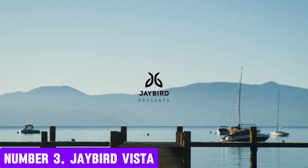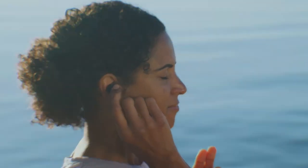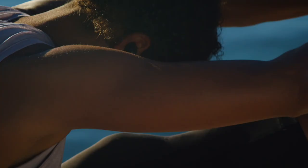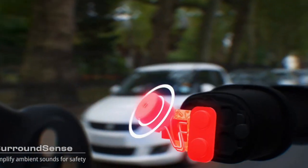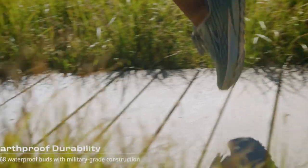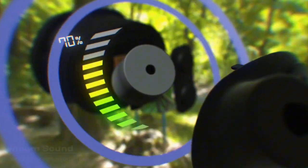Number 3: Jaybird Vista. Introducing the Jaybird Vista, a revolutionary wireless earbud designed to deliver unparalleled sound quality and comfort. With a sleek and compact design, these earbuds fit snugly in your ear, providing a secure and comfortable fit for all-day wear. The Vista's advanced noise isolation technology ensures that you stay immersed in your music, podcasts, or phone calls while blocking out external noise. The Vista's 6mm drivers produce rich, clear sound with deep bass, crisp highs, and precise mid-tones. With aptX and AAC codecs, you'll enjoy seamless connectivity, and the built-in microphone provides crystal-clear voice calls and voice assistant interactions.